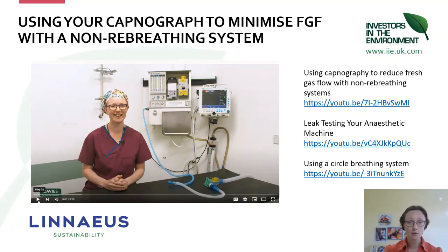I want to show you a video now. This is one of a series of three videos we recorded to help train people to support lower flow anaesthesia from the start of the COVID epidemic — this one is about using your capnogram to guide your fresh gas flow when you're using a non-rebreathing system.